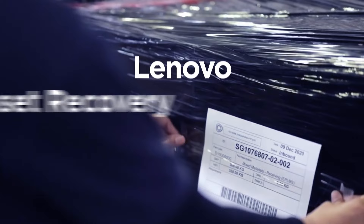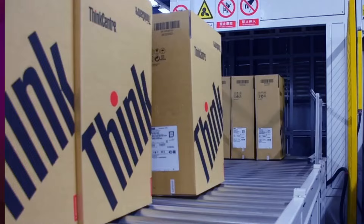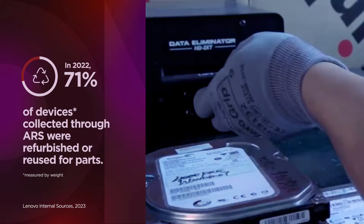Our asset recovery services give you a one-stop reusing, refurbishing, and recycling solution that helps decrease waste and keeps resources circulating. In 2022, 71% of the devices collected through asset recovery services were refurbished or reused for parts.